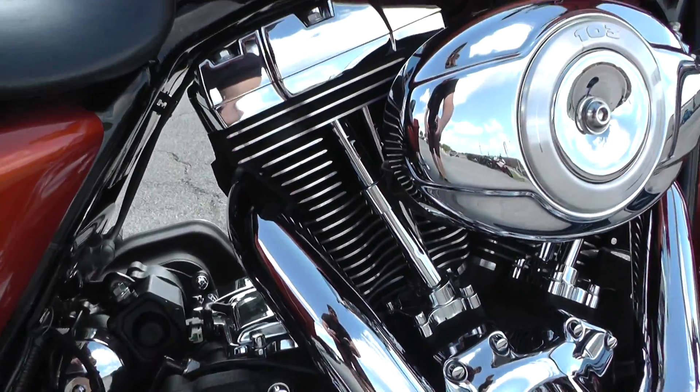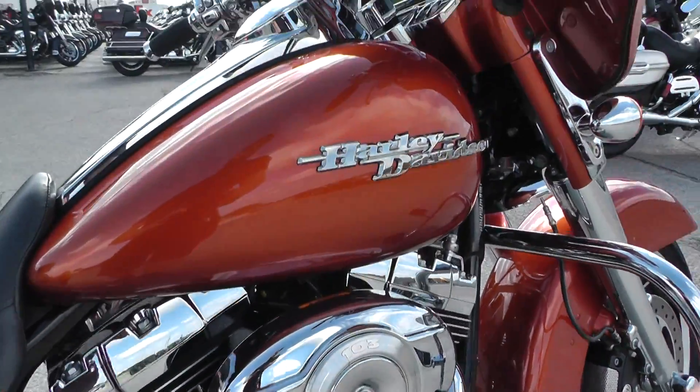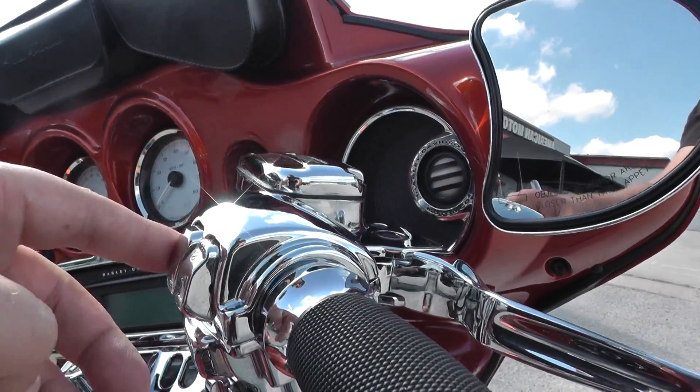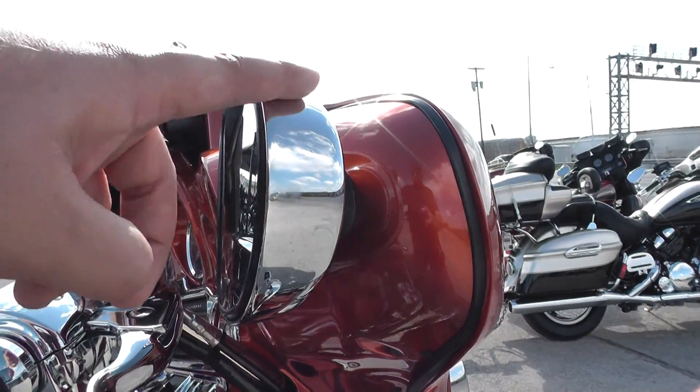Battery tender pigtail down here. All the chrome is in excellent condition, same with the paint. It's got some upgraded Harley grips, upgraded chrome switch housing, switches, and master cylinders.